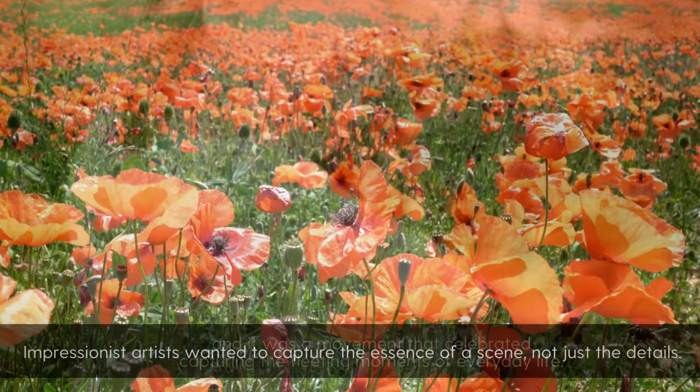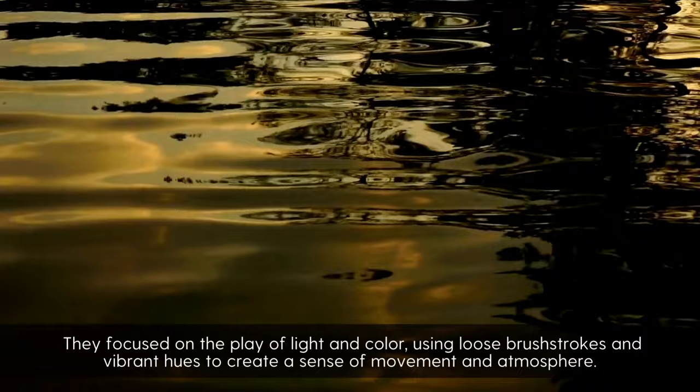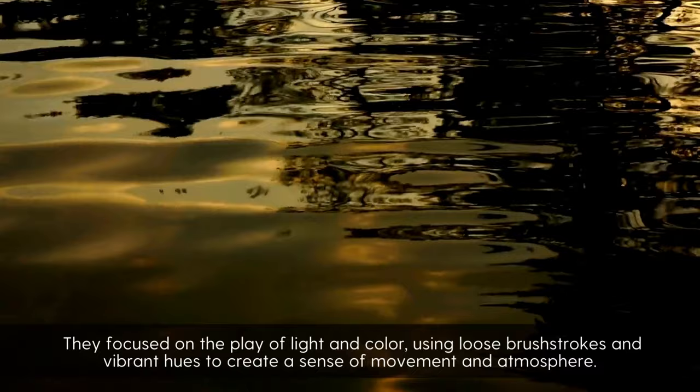Impressionist artists wanted to capture the essence of a scene, not just the details. They focused on the play of light and color, using loose brush strokes and vibrant hues to create a sense of movement and atmosphere.